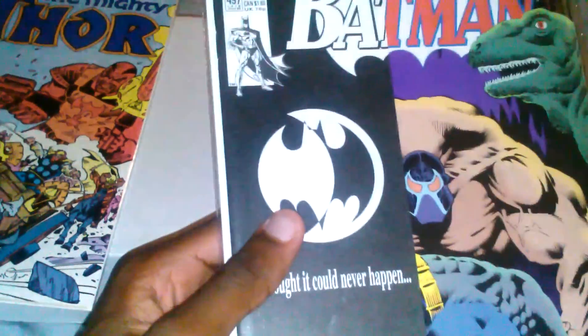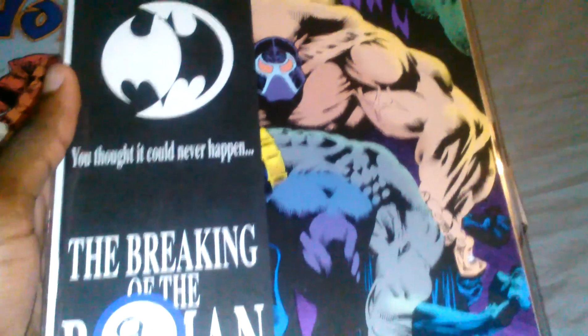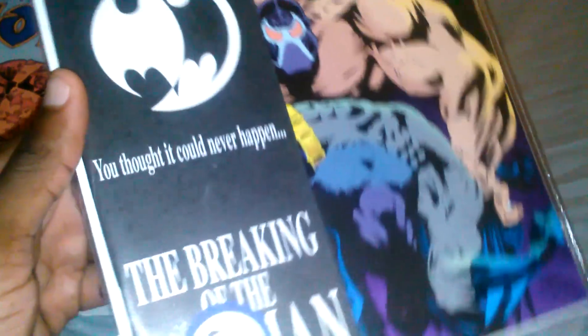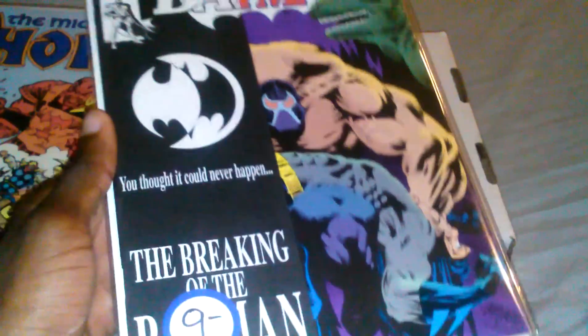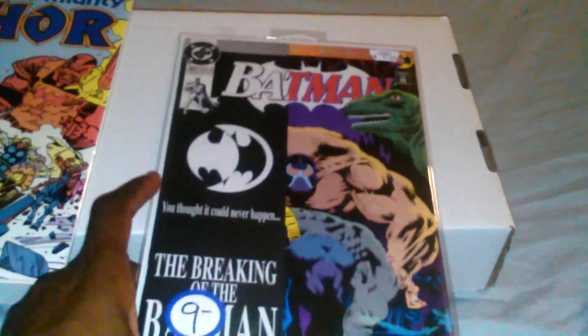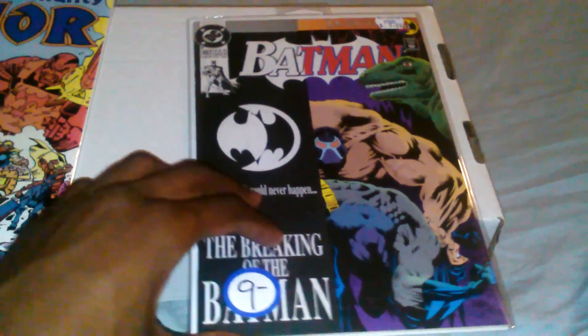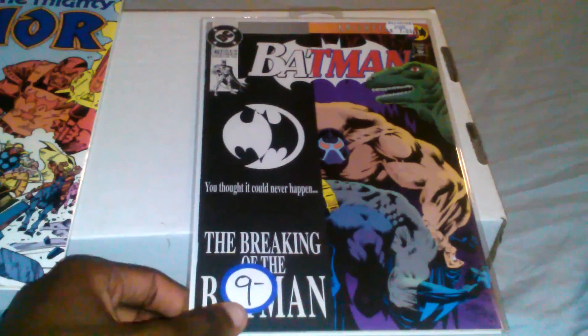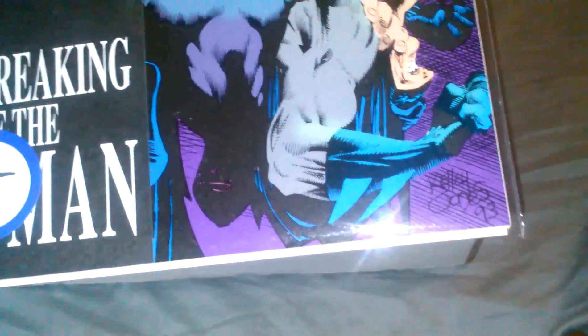Last book I picked up was Batman number 497 — a classic, the infamous 'breaking of the Batman' issue. I've been looking for this for so long and finally found one at my shop for nine dollars — couldn't pass it up. Batman gets torn up in this issue; it's crazy. If you haven't read it, I definitely suggest checking it out. It should be pretty cheap and it's a great Batman key to own. I got it with the little black bag too, which is really cool.